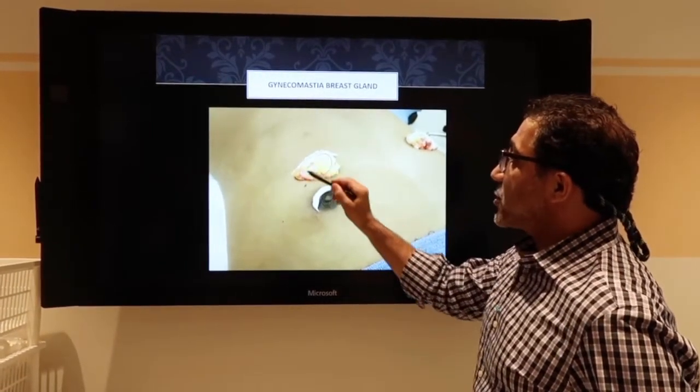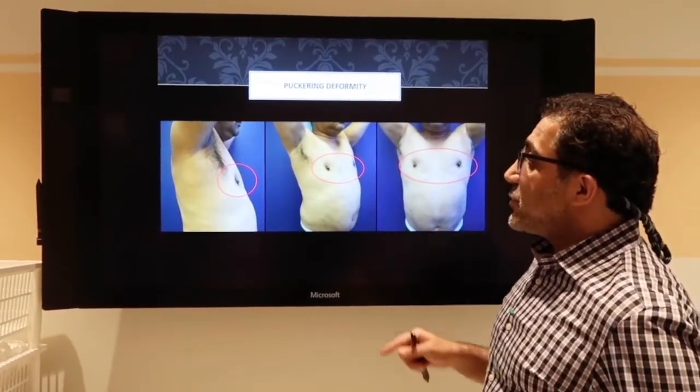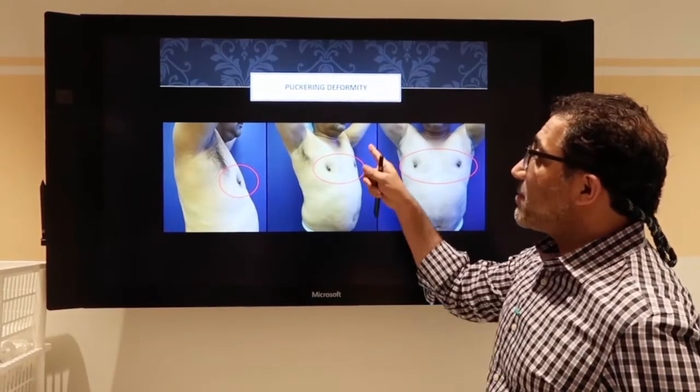And you can see how large the gland is. As I referred to earlier, if you just choose to take out the gland, you could get a pucker deformity.